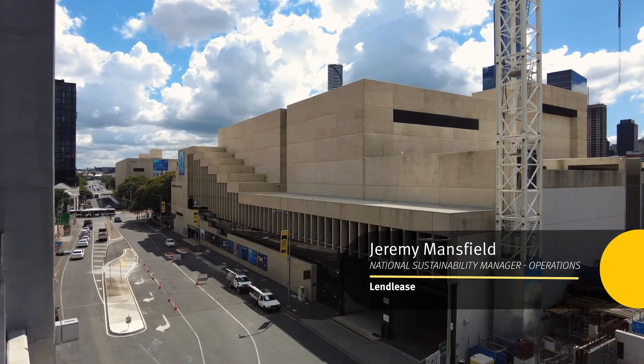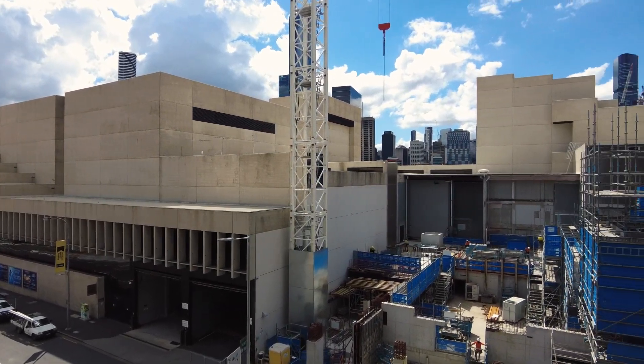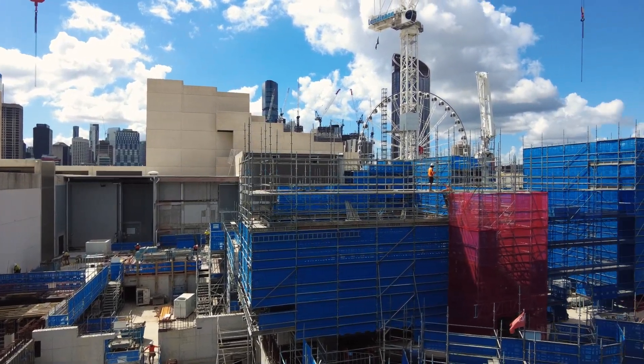We're building the new theatre for the Queensland Performing Arts Centre. We're decarbonising the construction process here through the utilisation of electric cranes and hoists, removing the need for fossil fuel use.